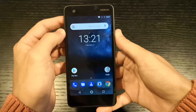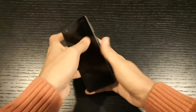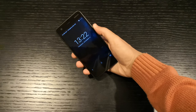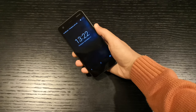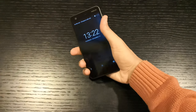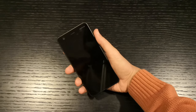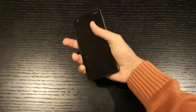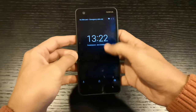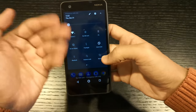Phone calls are decent — you can hear the other person fine, but don't rely on the speaker for calls. The problem is the speaker is on the back, so when you hold the phone it gets covered by your hand and you can't hear well. On the other hand, the two microphones — top and bottom — give a great 360-degree sound pickup, so the other person hears you really well. Wi-Fi signal quality is good; I didn't face any problems there.